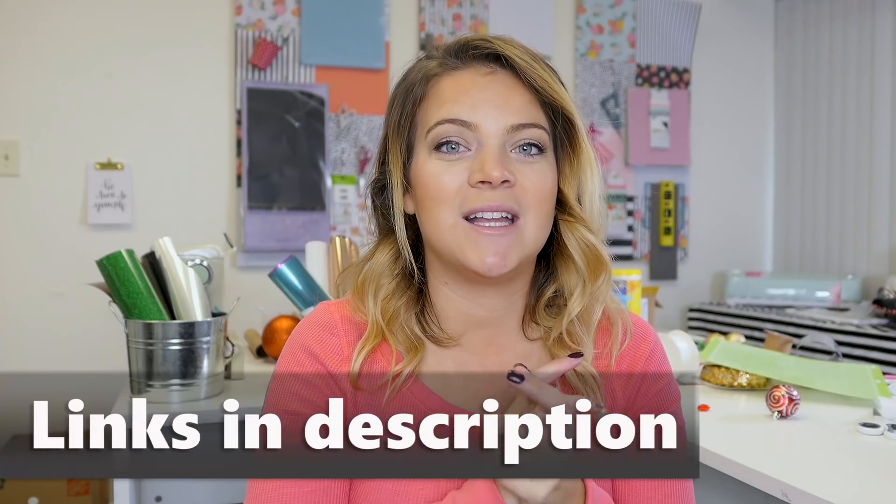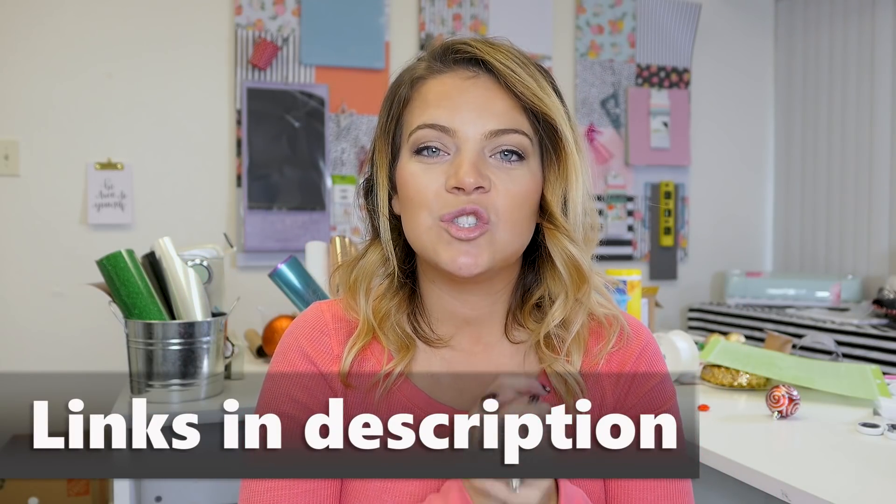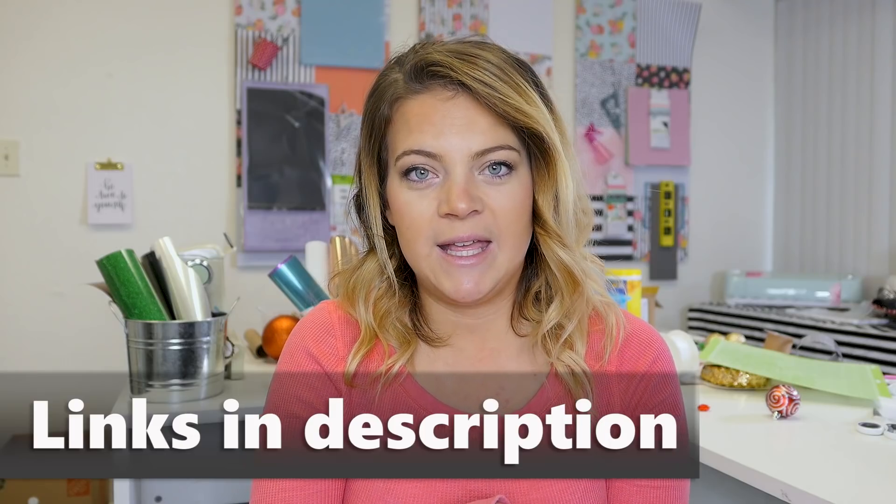Hi guys, welcome back to my channel! Today is a plan-with-me video and it's my second one I've ever done. It's plan with me February, so I'm really excited and I'm kind of getting the hang of this bullet journal thing, so just bear with me as we keep going with this.